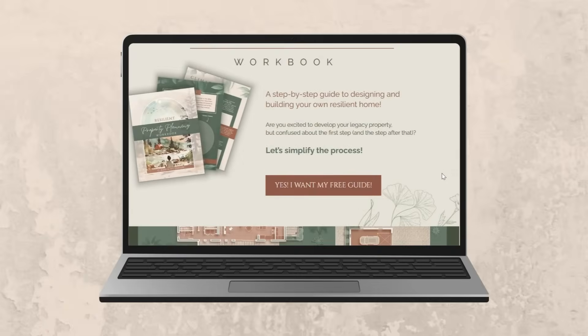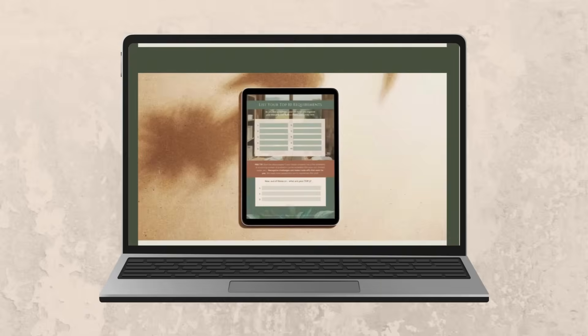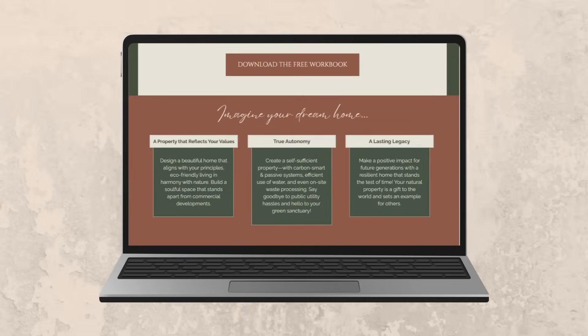Before we get into how to minimize concrete in your home, I created a free guide for you if you are planning on designing and building your own home. It is a resilient property planning workbook and it'll help get all your ideas down on paper and start turning it into an actual plan.